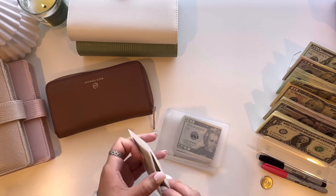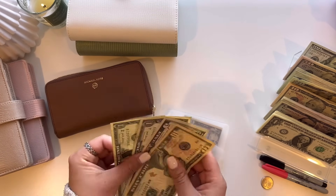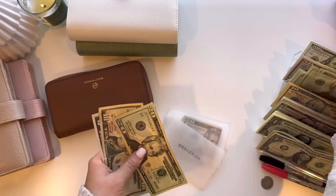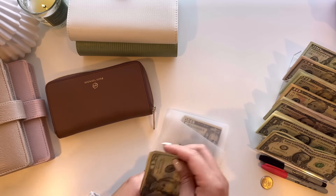Starting out with groceries, this is going to be getting $50 and I do have some rollover. I'm going to put those up into my dollar saving challenge. And then adding $50, so we have $65 in groceries.